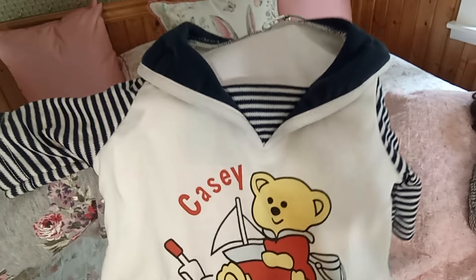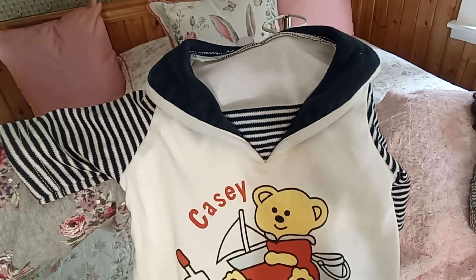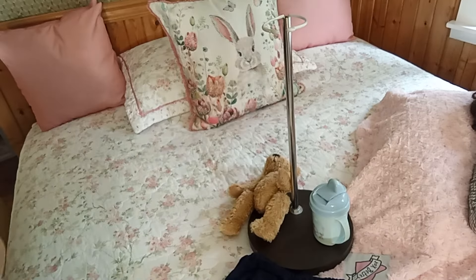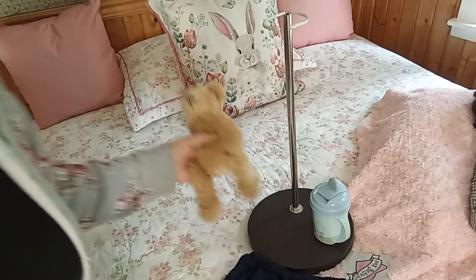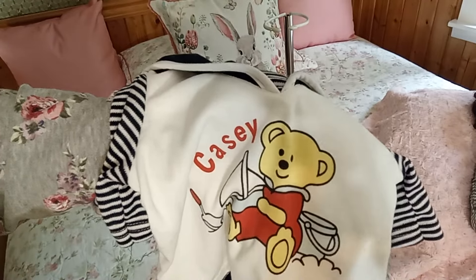Her previous owner had her as a boy, so this is her original top from the creators. For me, I just don't see boy when I look at her. She also comes with her original lovey, which is a little teddy bear - it's actually the teddy bear that is on her little sailor smock top.